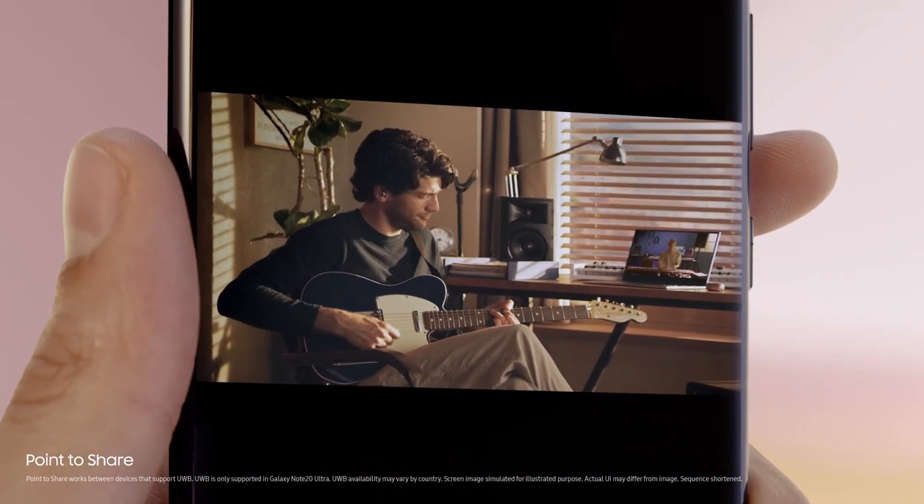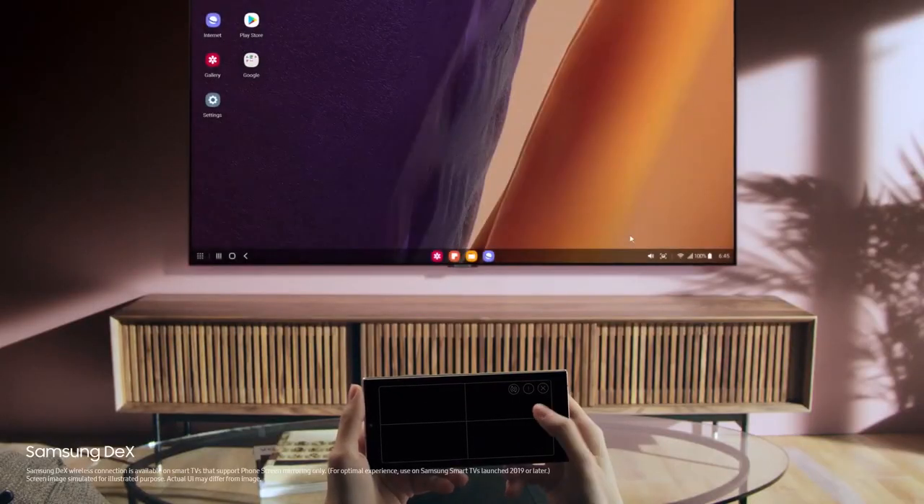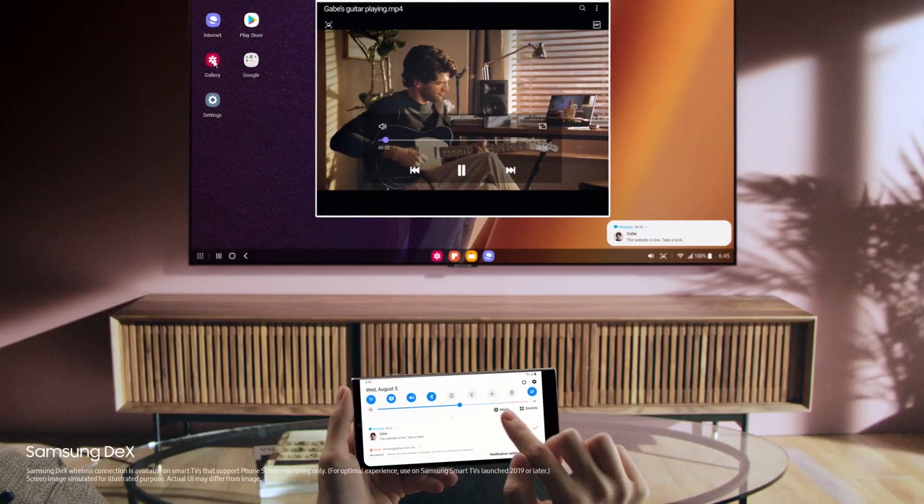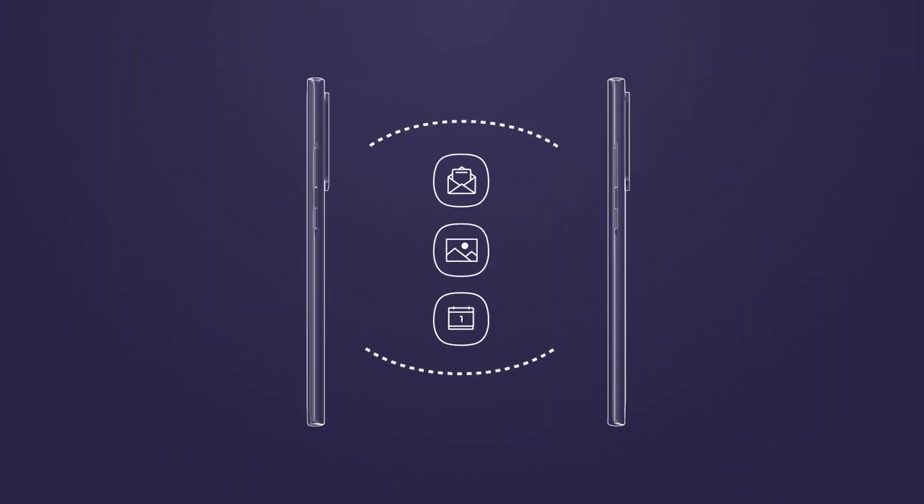Thanks to its close relationship with Google, the South Korean smartphone giant was able to become the first brand to use UWB in Nearby Share. Galaxy Note 20 Ultra's UWB can be used for sharing files, unlocking smart doors, and mobile payments.